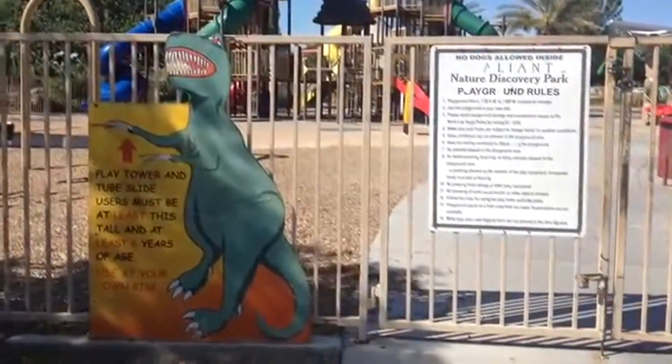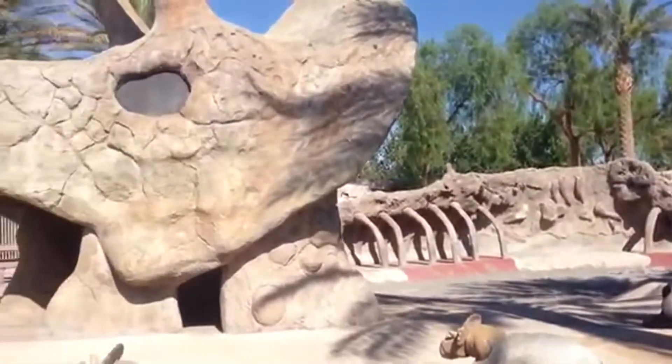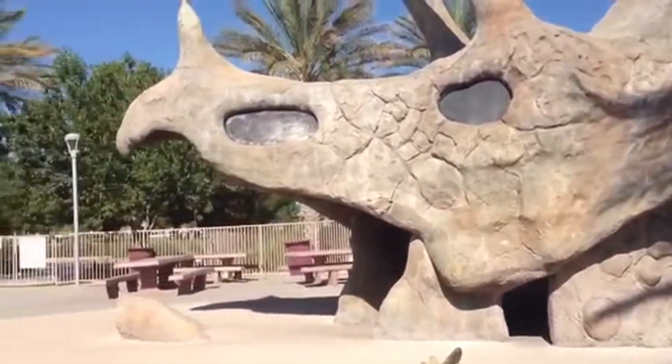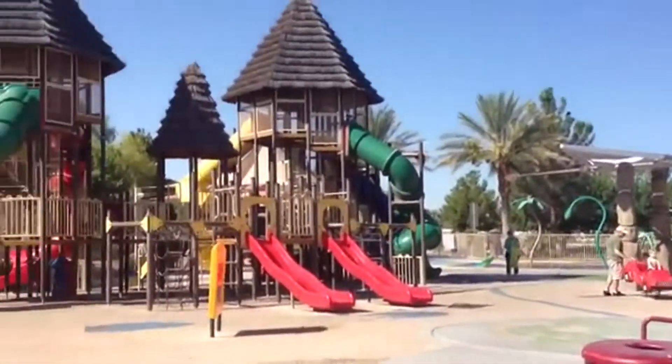Welcome to the Aliente Nature Discovery Park, also known as the Dinosaur Park. The Dino Dig Sandbox has replicas of fossilized dinosaurs, including a giant triceratops skull that children can run through, so don't forget your sand toys.